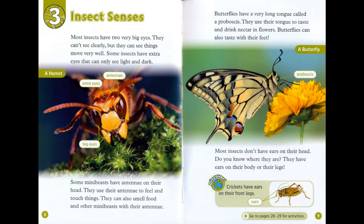Some mini-beasts have antennae on their head. They use their antennae to feel and touch things. They can also smell food and other mini-beasts with their antennae. Butterflies have a very long tongue called a proboscis. They use their tongue to taste and drink nectar in flowers.